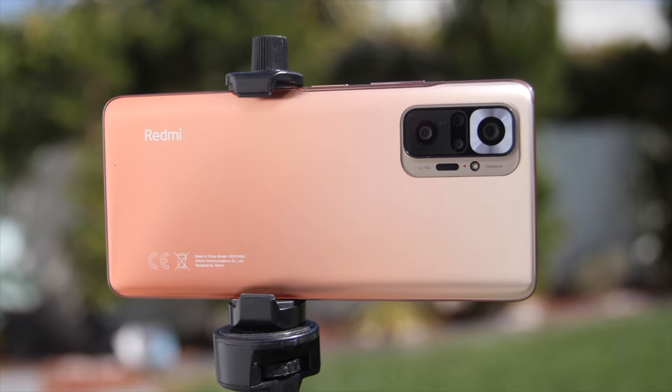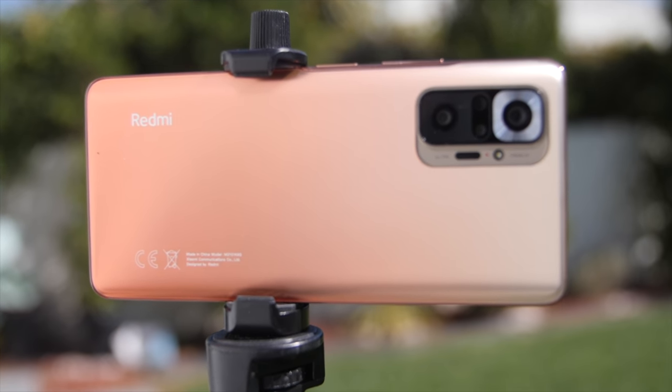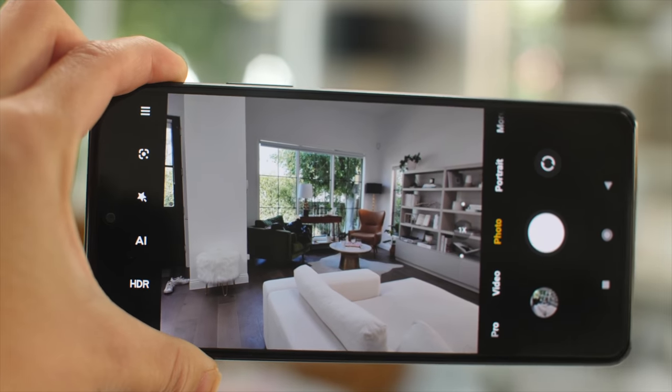This is going to be kind of like a highlights video — my favorite things about this phone, not so much a review where I'm critiquing it. Let's check out the best things about this phone. We're going to jump right into what I think is everyone's favorite part of phone reviews: the camera tests.